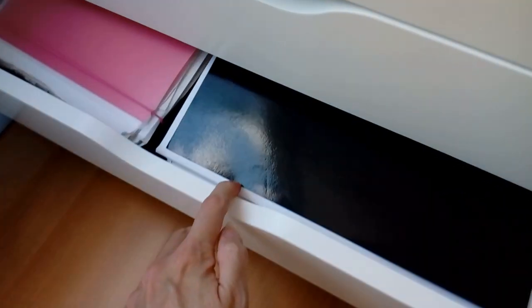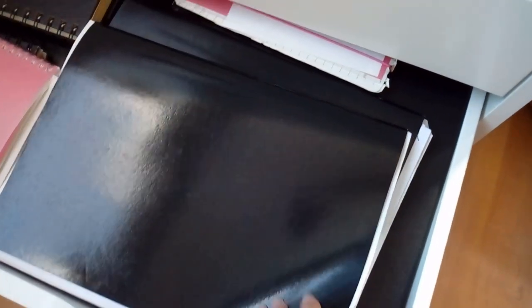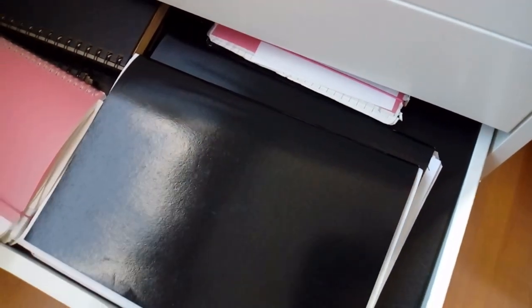Finally, the bottom drawer is where I keep old sketchbooks and notebooks from when I went back to college, which was about ten years ago now — I went back as a mature student.